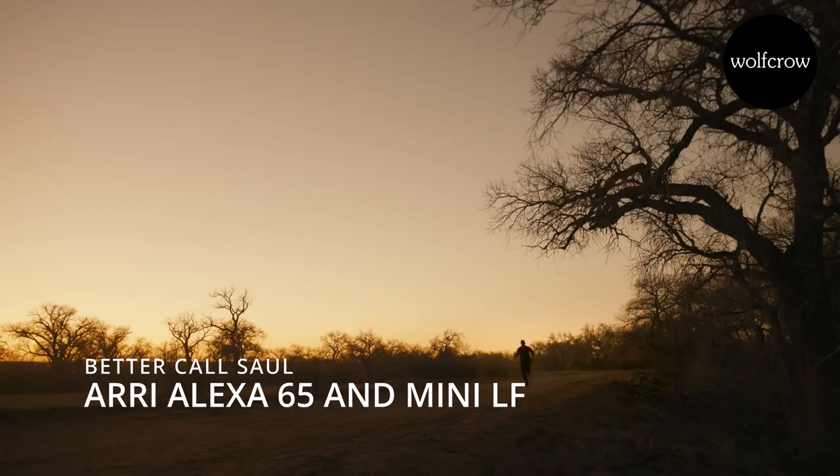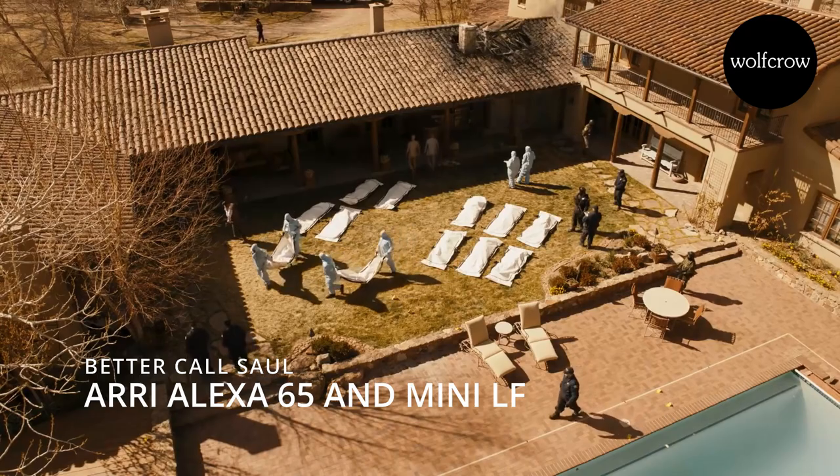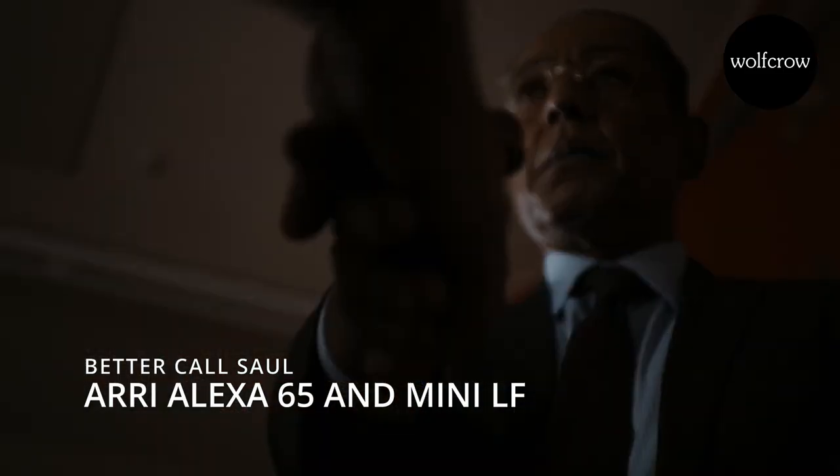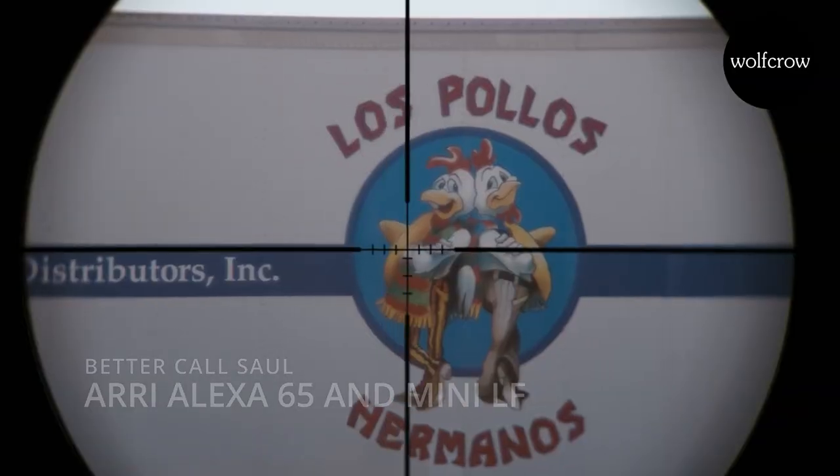And finally, Better Call Saul. It was shot on the Red earlier, but they have shifted to the Alexa 65 and the Mini LF for the final season. That should tell you a lot.